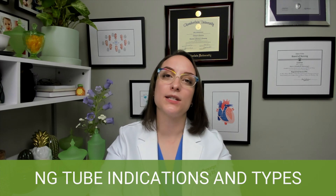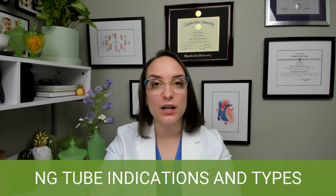We have a couple of examples of small bore single lumen tubes — Dobhof is the one you're probably familiar with. Small bore means it's skinnier; the diameter is smaller. This type is best for medication administration and administering feeds.